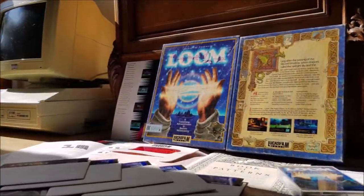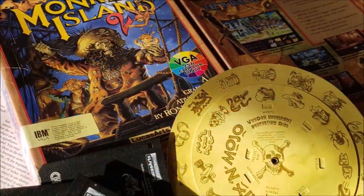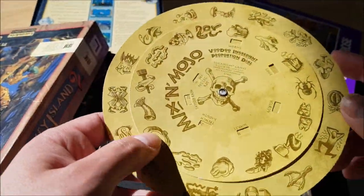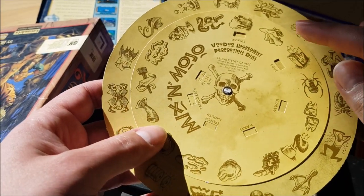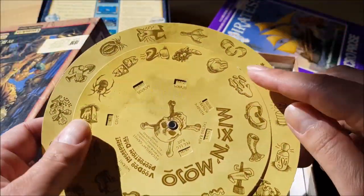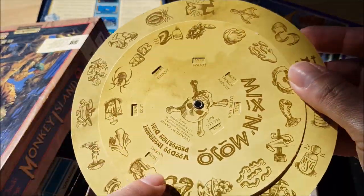Lucasfilm games typically came with elegant, funny design devices completely in line with the game topic. The Secret of Monkey Island came with a dial-a-pirate wheel, and Monkey Island 2: LeChuck's Revenge followed the same concept with its Mixin' Mojo Voodoo Ingredient Proportion Dial wheel. To be allowed to play the game, you needed to rotate the wheels according to the random combination displayed on screen and input the resulting code.